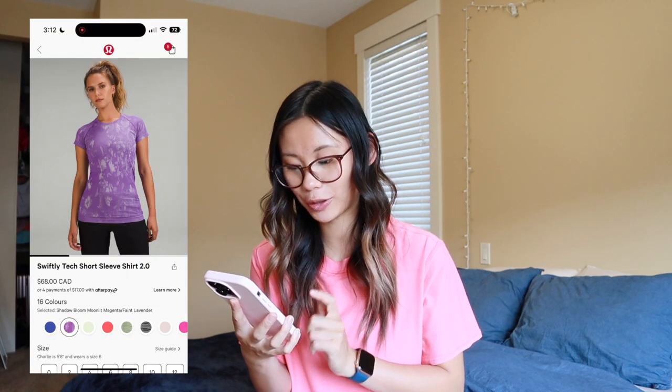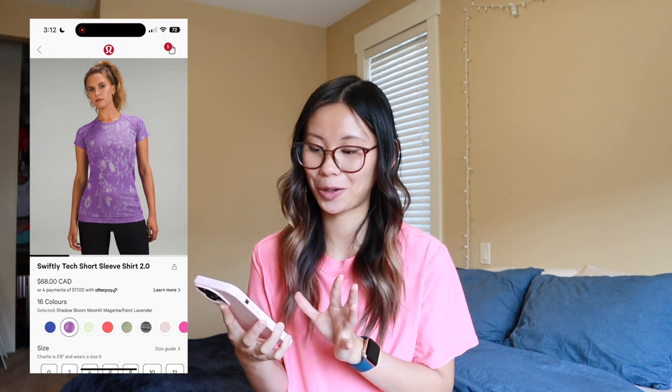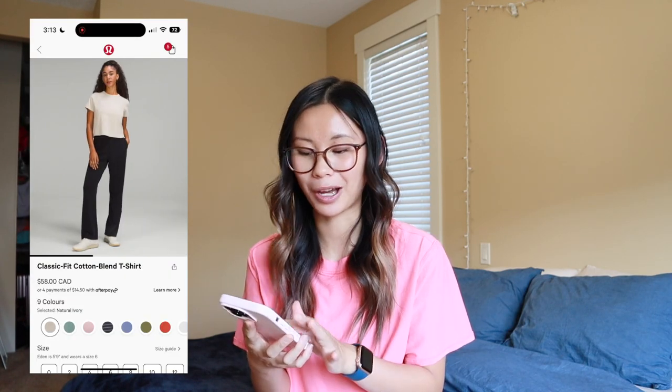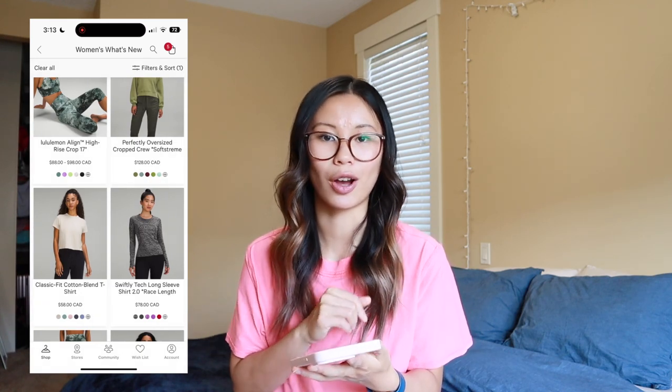We also have the shadow bloom moonlit magenta slash faint lavender. Not a huge fan of this color pattern — it kind of looks like it got accidentally bleached really bad. Let me know your thoughts down in the comments. We also have the classic fit cotton blend t-shirt. I've yet to pick one up, but I do love the natural ivory color. I think it is a really nice, well-fitting basic t-shirt — if you're in the market for something basic, natural ivory is a really good option.